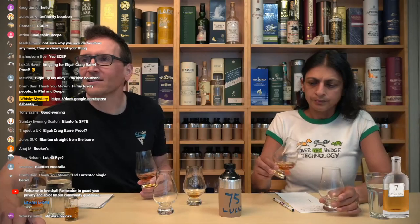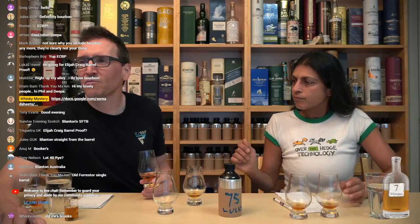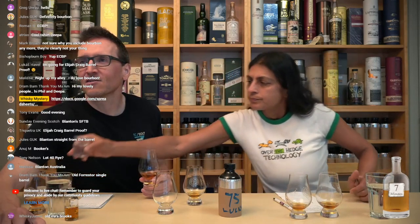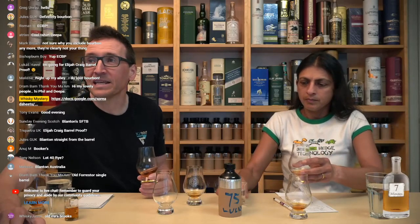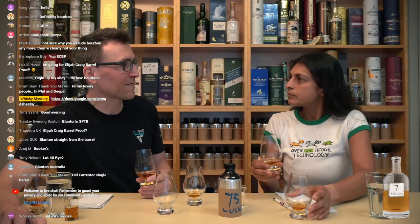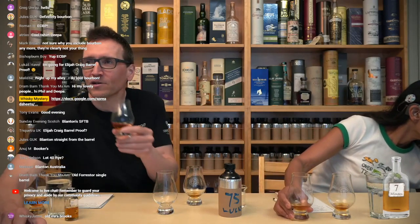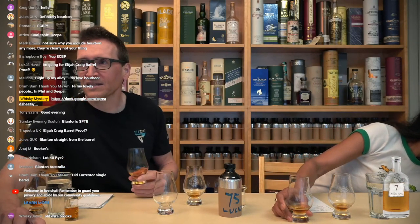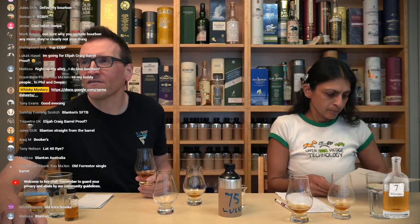Moronic. Tony. Fladsgraf. Matt. Aware of Kwame. Hey Melissa. Bishop Byrne — bourbon? Yes, it is. Greg's in. Roman B. ECBP — Roman's in for an early guess with Elijah Craig barrel-proof, and it definitely could be. Lucas is in. Melissa, bourbon is right up your alley. Yes, you are a bourbon fan. We have yet to be converted.